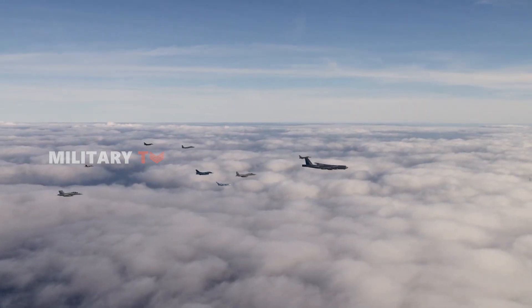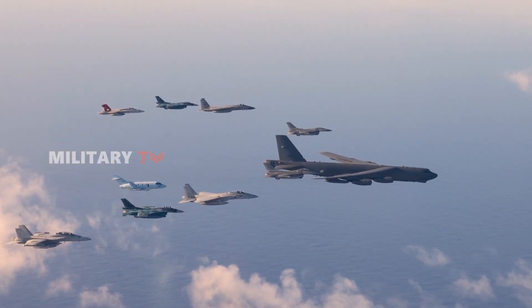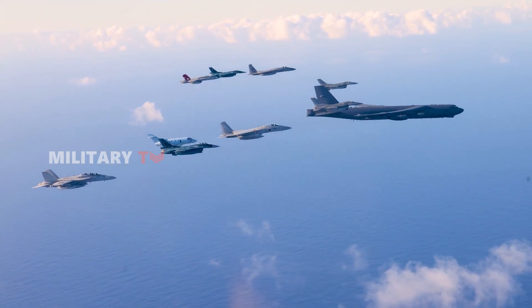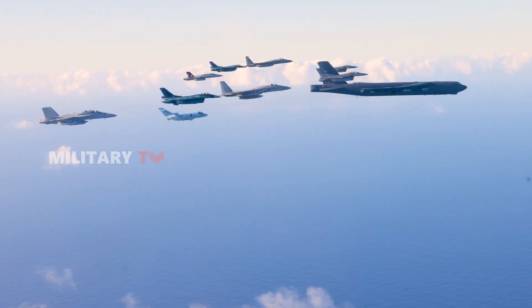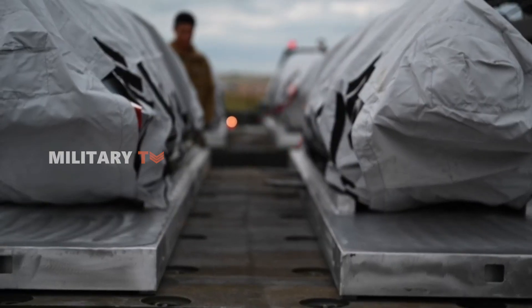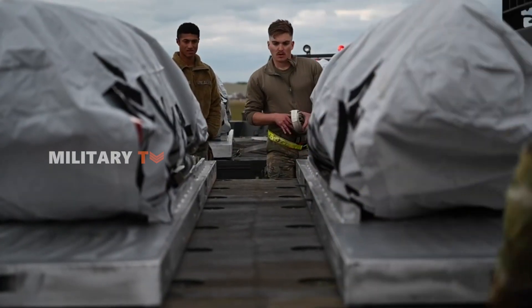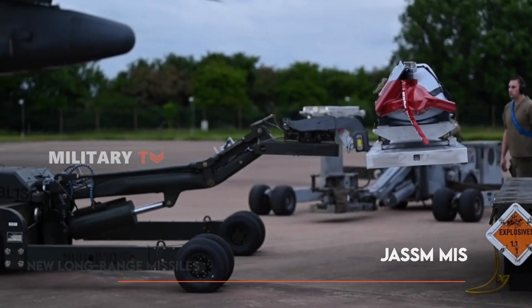The sky hums with anticipation like a battlefield awaiting the command to strike. Imagine a fleet of fighter jets poised for action, ready to deliver precision from afar. The world took notice when the U.S. Marine Corps unveiled their latest tactical advantage: new long-range missiles designed to shield their fighter jets from enemy air defenses.